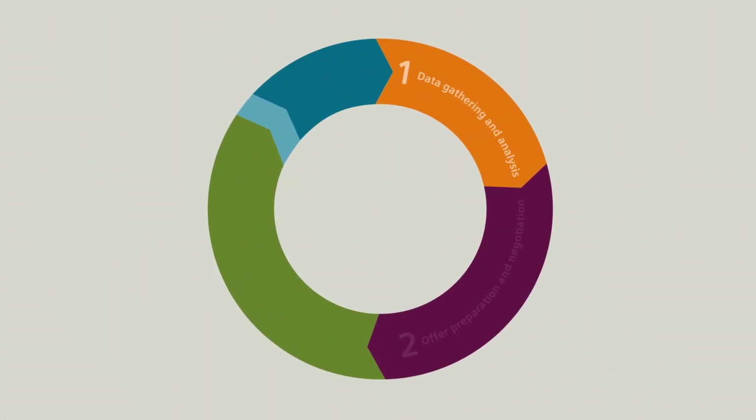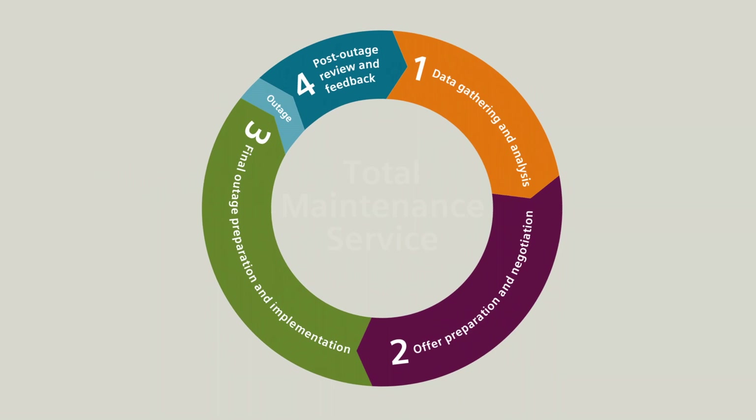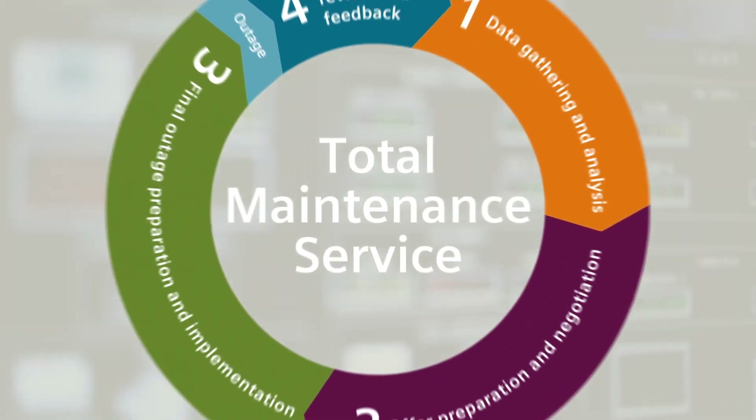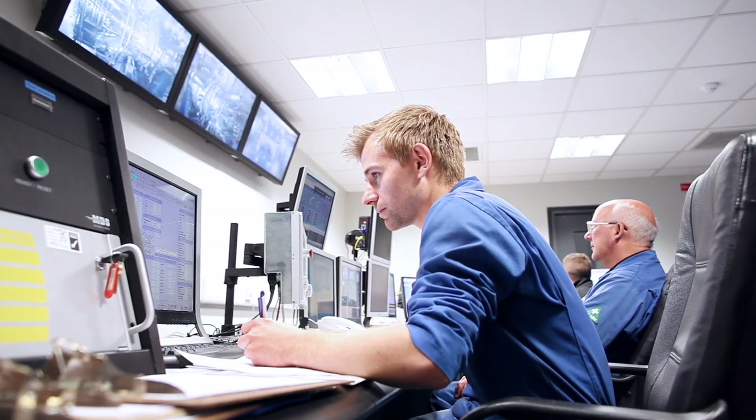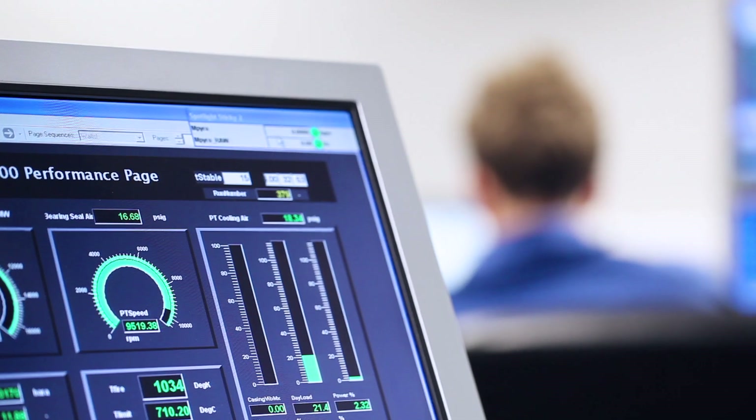A sophisticated process in a series of steps enables Siemens to perform a successful outage. It starts with comprehensive, long-term data collection and analysis including data gathered by remote diagnostic services.